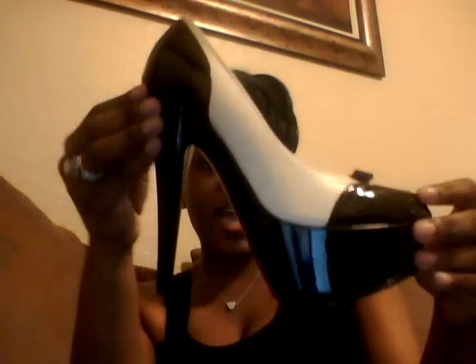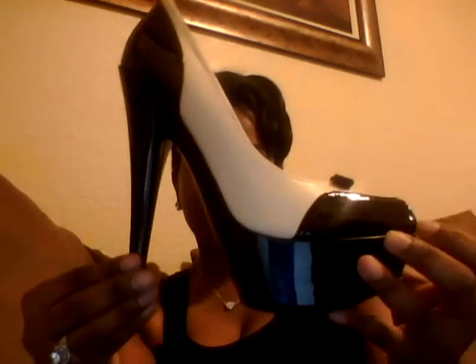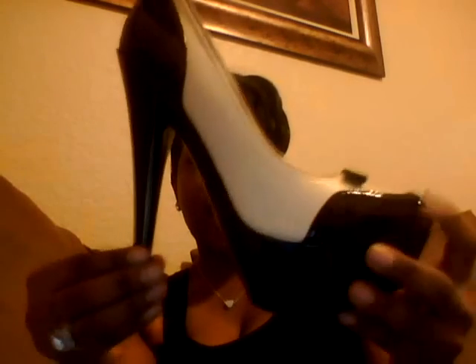My last pair are these black and white peep-toe heels. I love them. I love the black patent leather with the contrast on the white. I love the little bow detail and I love the platform. I just thought these were super cute and I can't wait to rock them. That's what they look like — they're awesome.